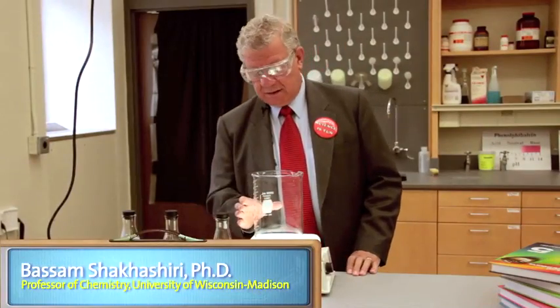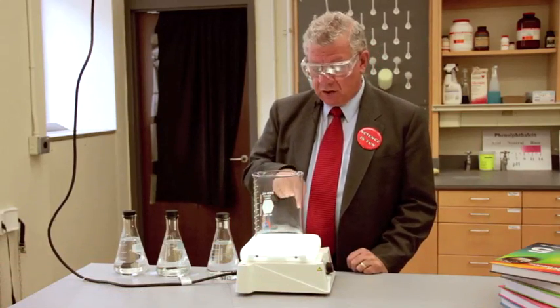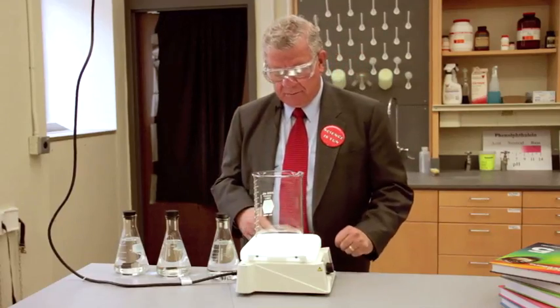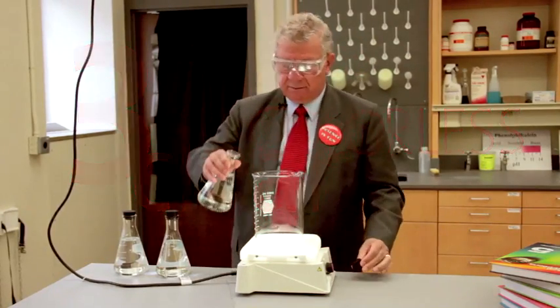In this 2,000 milliliter beaker — a 2-liter beaker — I have a magnetic bar coated with Teflon sitting on the platform of a magnetic motor. I'm going to take three clear and colorless liquids and mix them together.